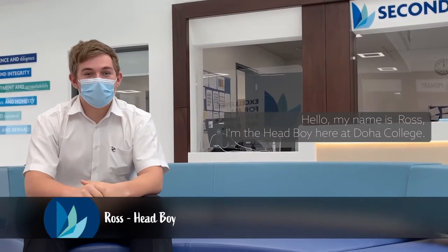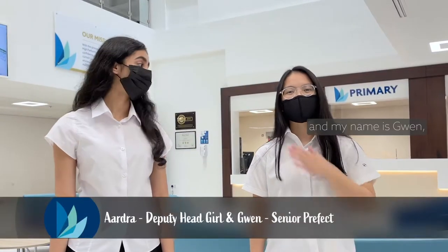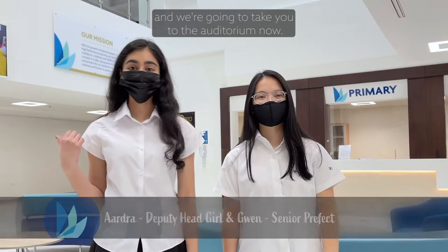Hello, my name's Ross. I'm the head boy here at Doha College. My friends and I are going to take you on a short tour of the school. My name's Audra. And my name's Gwen. And we're going to take you to the auditorium now.